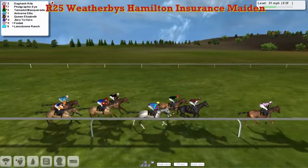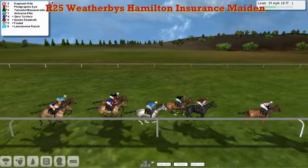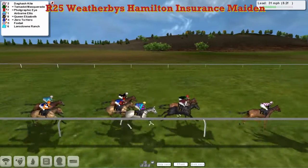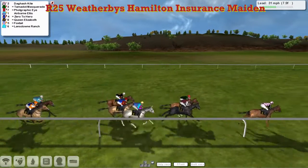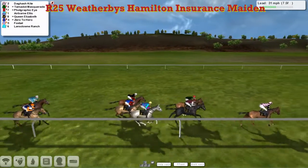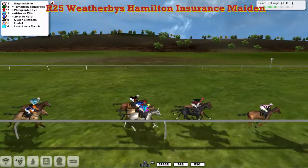Now racing down past the nine furlong point. There's no pole for nine furlongs up this track — I wouldn't think there's a pole for nine furlongs at any track to be honest. Dagash Kite in the lead from Tamadot Masquerade in second, then Photographic Eye, Airborne Ellis next, Zero to Hero, Queen Elizabeth, and then a gap to Foxtail and Landsdown Ranch sharing back spot at this moment.